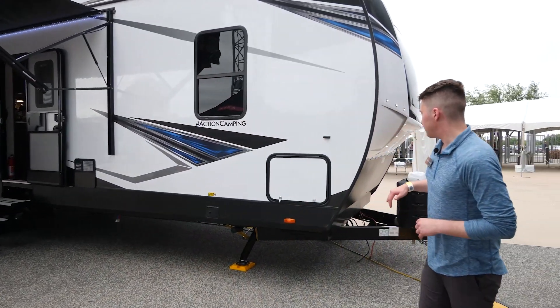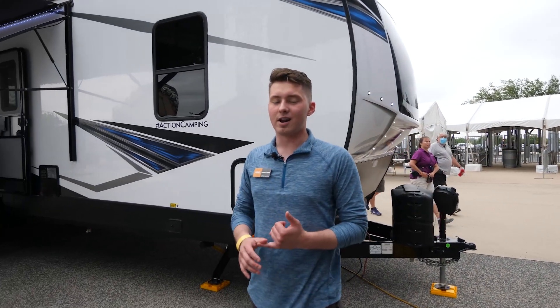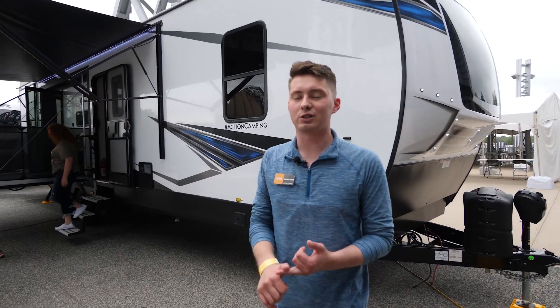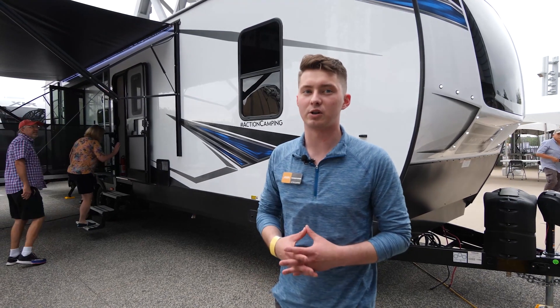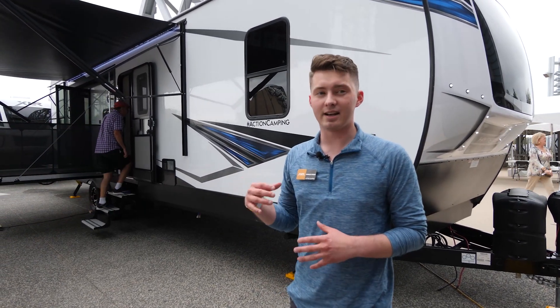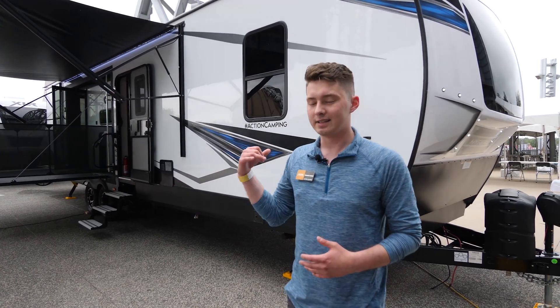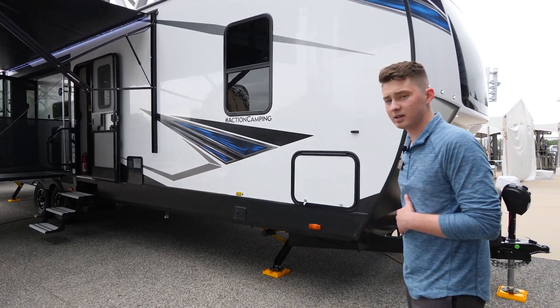Out here on the front, we've got a windshield — something that comes standard on all of our Nitros and Hyperlites. It looks great from the outside, and it's the only toy hauler travel trailer on the market equipped with a front windshield. On the inside, it's going to give you a ton of natural light — in this case for the bedroom up front.